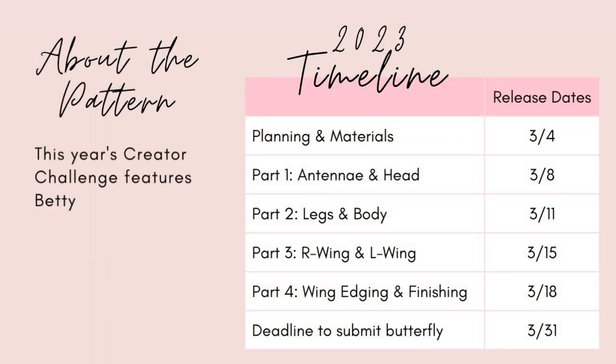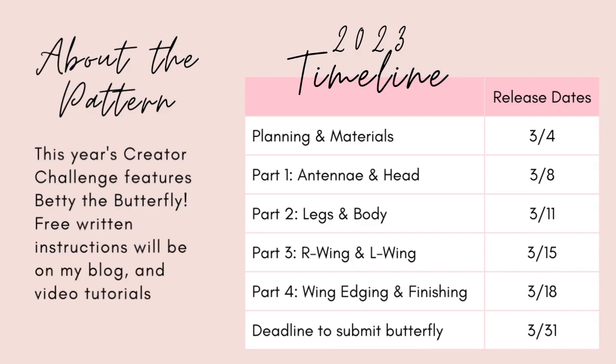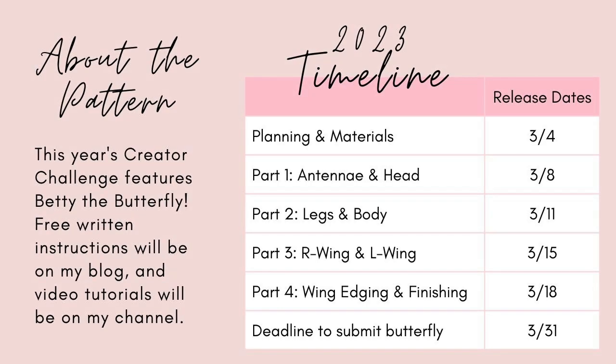Here's the timeline for this year. We're going to be working on Betty the butterfly, as we saw earlier, and her free instructions will be on my blog with video tutorials on my channel. If you'd like to get reminders about the release dates, I encourage you to join my newsletter, which I'll link in the description box below.